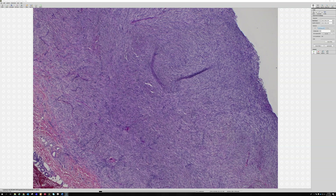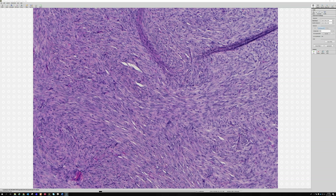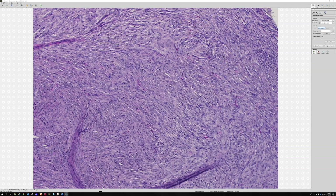Anecdotally, if you remove most of the lesion even with positive margins, many won't come back, though I've seen a few grow back locally. There are exceedingly rare reports of metastases from dermatofibromas - usually the cellular or aneurysmal type. That said, the metastatic risk is so rare, like one in a hundred thousand cases, that I don't mention it in every report. Chris Fletcher has a series on this topic.